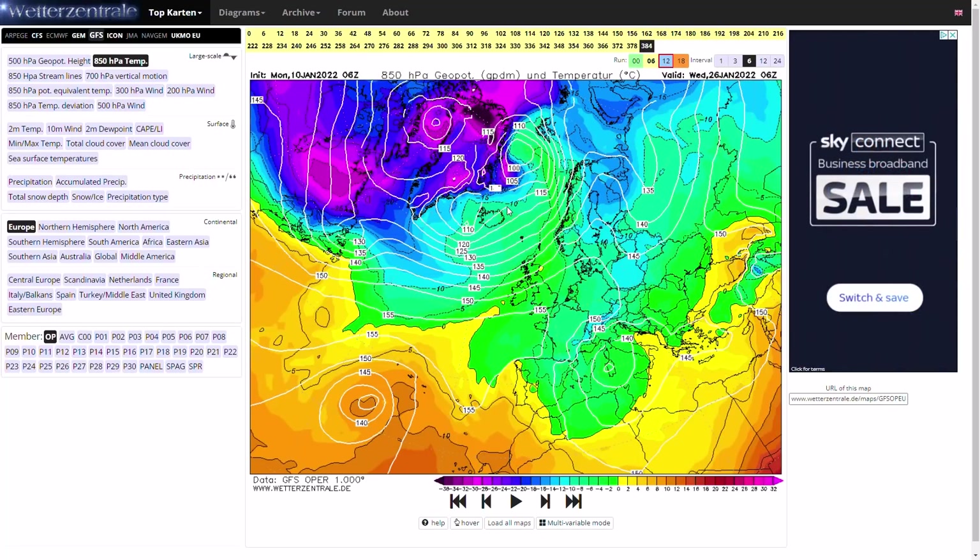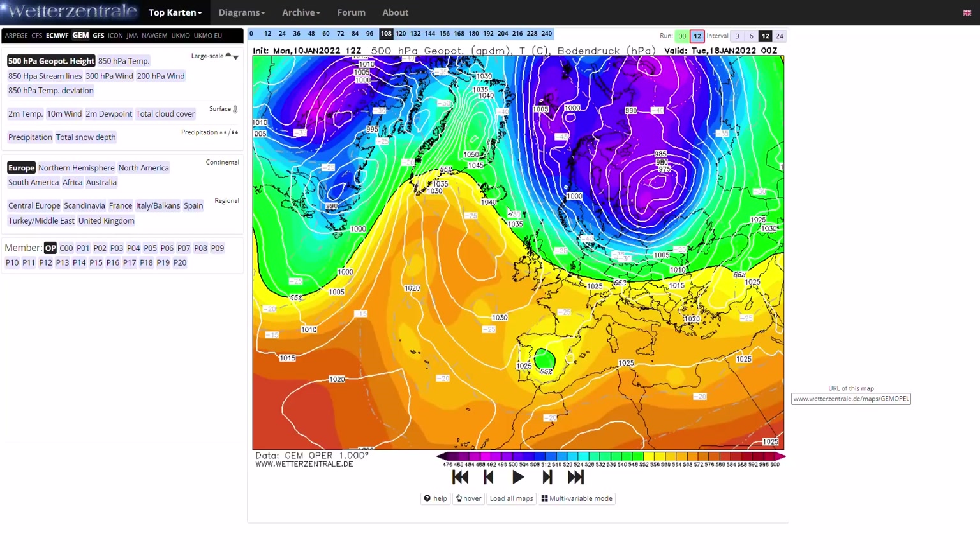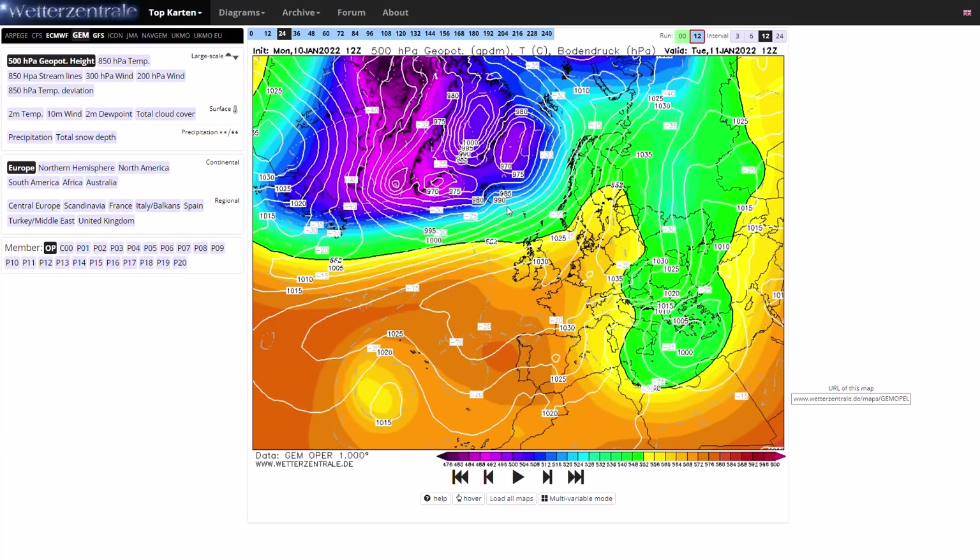You can see big differences between the runs. So I don't want to say it's guaranteed we're going to see a cold blast, but there are hints on the latest 12Z of a cold blast next week. And we follow that up with a look at the GEM run, which very interestingly goes with it. That's why I have a bit more confidence in this — even though I'm still sceptical — a bit more confidence than if it was just the GFS by itself.